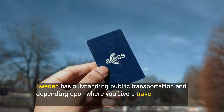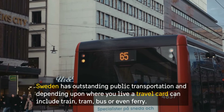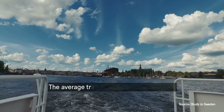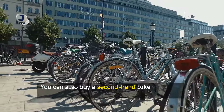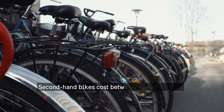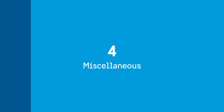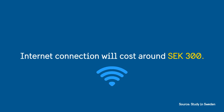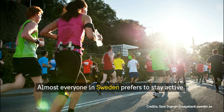Sweden has outstanding public transportation, and depending on where you live, a travel card can include train, tram, bus, or even ferry. The average travel cost is around 550 krona. You can also buy a secondhand bike instead of using public transport — secondhand bikes cost between 500 to 1000 krona.